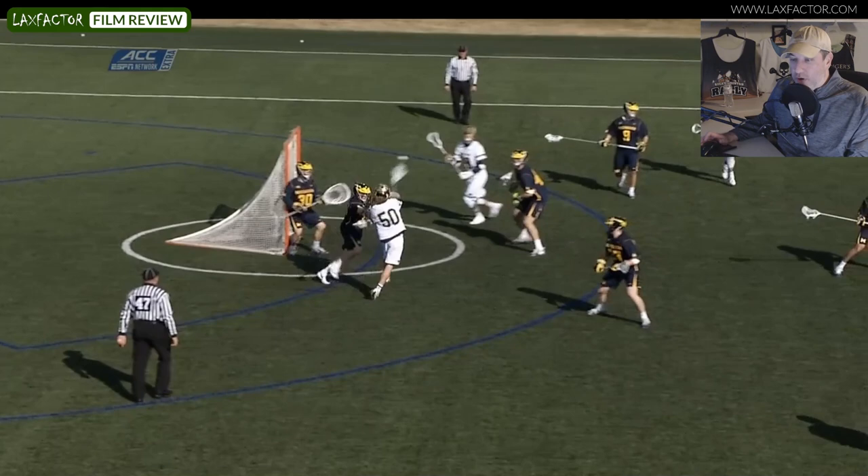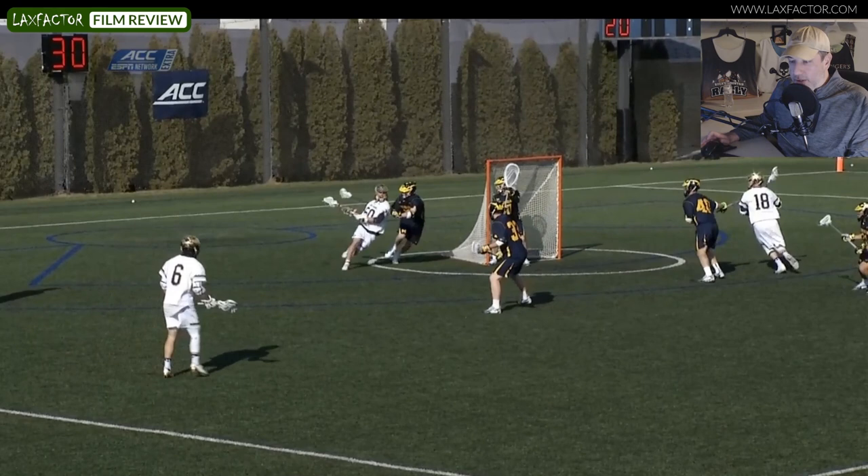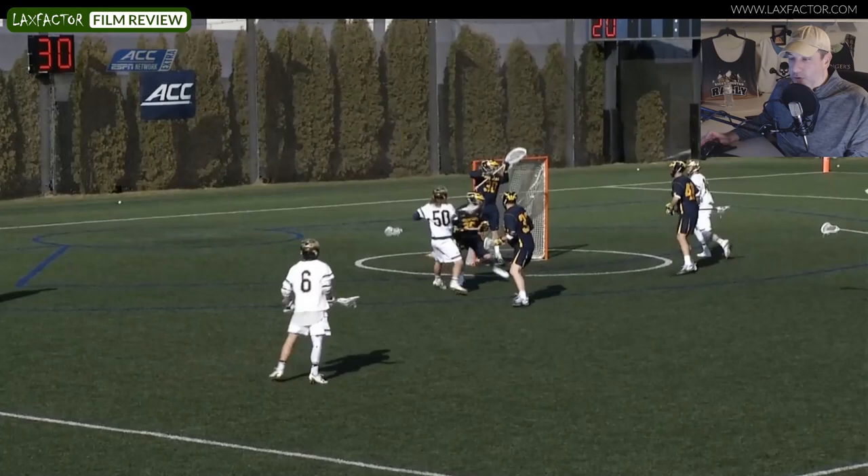We'll see it from another angle. The pole has no chance. Garnsey purposely comes up this side and the pole is going to break down and make contact. But that's where Garnsey has the step and now his hands are free. As he lets that go, the pole just can't get anything else done — he did everything he could to try to recover. Beautiful shot, beautiful finish.